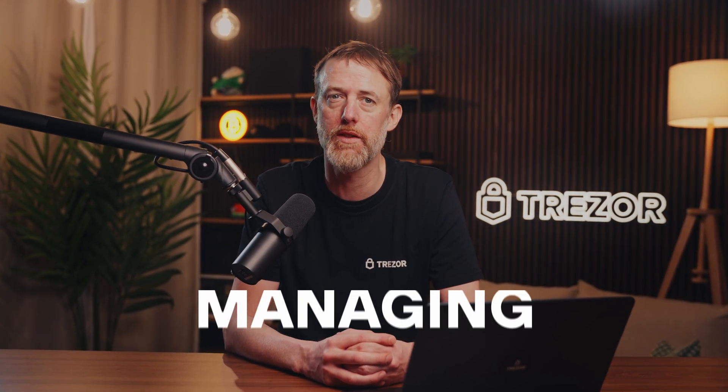Hi, I'm Serge from Trezor Support. In this video I'll show you how to manage tokens on the Ethereum network using your Trezor and Trezor Suite. Whether you're sending, receiving or managing tokens, I'll guide you through the steps to do it safely and avoid common mistakes. Managing ERC20 tokens in Trezor Suite is straightforward, as long as you stay cautious about details like networks and fees.